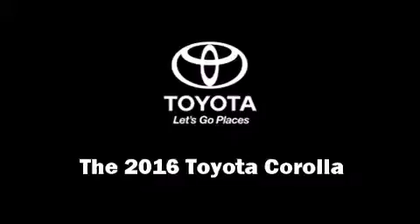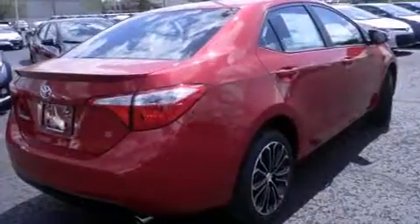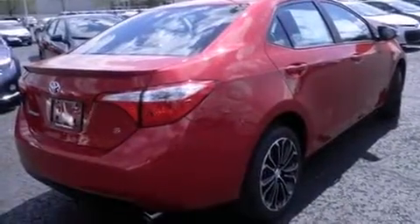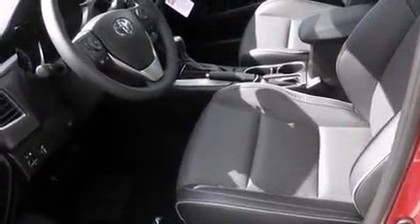The 2016 Toyota Corolla. Smooth gear shifts are achieved thanks to the efficient four-cylinder engine, and for added security, dynamic stability control supplements the drivetrain. This model accommodates five passengers comfortably.